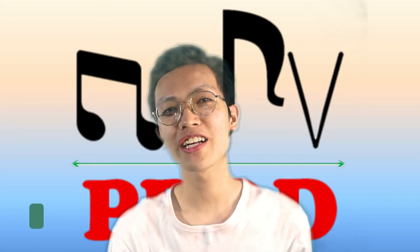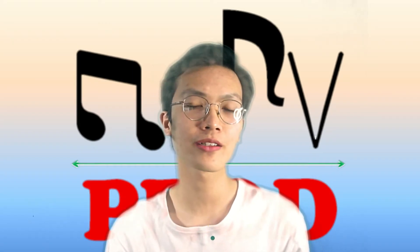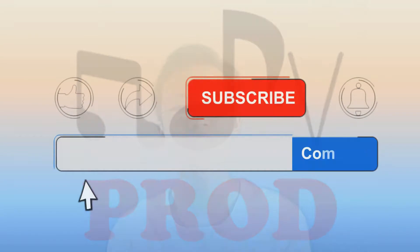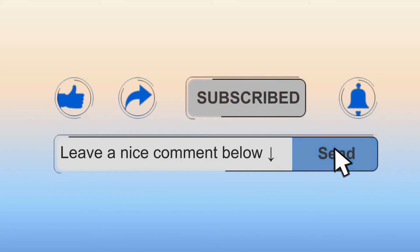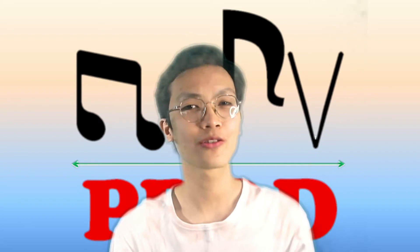Welcome to RDVprod Channel. This is Randell De Vera — a singer, pianist, and violinist doing music covers, reviews, and tutorials. If this type of niche interests you, feel free to like, comment, share, and subscribe. Please click the notification bell if you want to be up to date with my newest uploads every time. Without further ado, let's get into the topic.